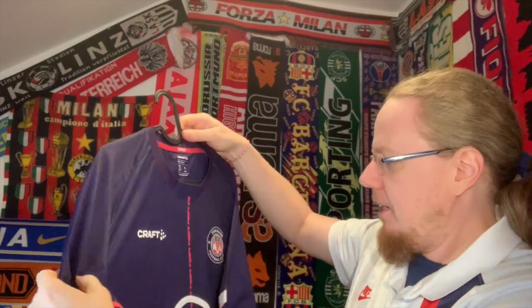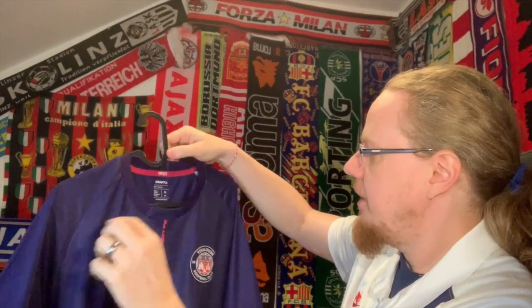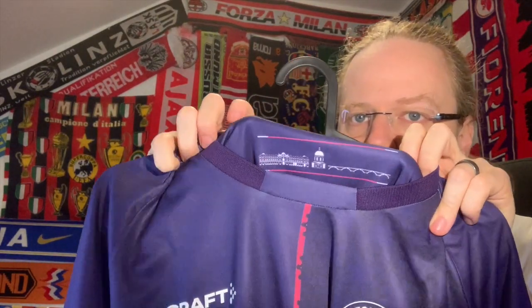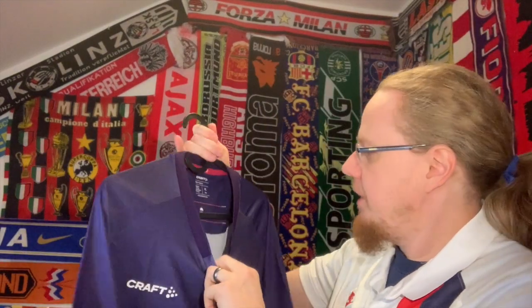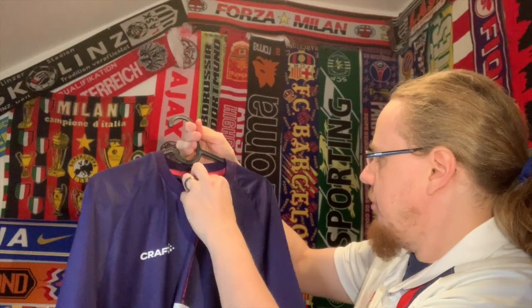Overall this is a really nicely crafted jersey. It features '1937' — I'll see how the size fits. There's also an interesting detail within the collar: a little cityscape of Toulouse — a few buildings from the city — which is definitely a super nice touch.